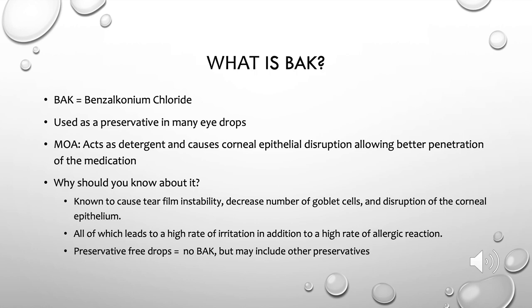BAK, or benzalkonium chloride, is the most commonly used preservative in ocular medications in the United States. It works by acting as a detergent, slicing cell membranes and disrupting epithelia — but it does this non-selectively, meaning it affects both microbial cells and human tissue. Because of this, it can cause ocular surface issues such as tear film instability, a decrease in goblet cells, and disruption of the corneal epithelium, leading to a high rate of irritation, intolerance, and allergy. What's even tougher is determining whether a patient has a reaction to the medication itself or to the BAK component, since BAK intolerance often presents in a delayed or nonspecific manner as ocular surface issues.